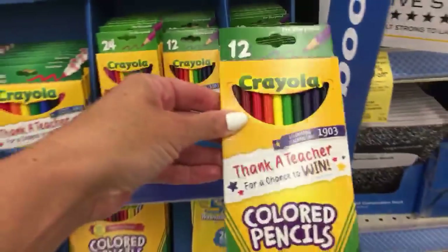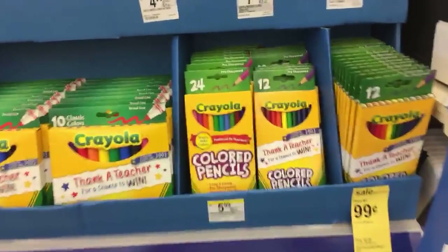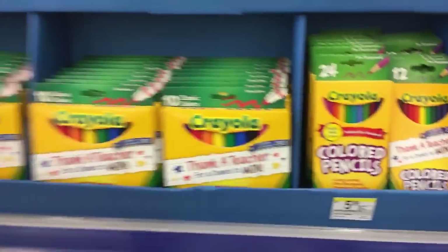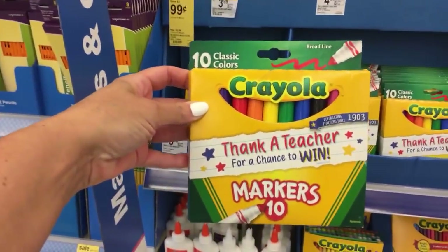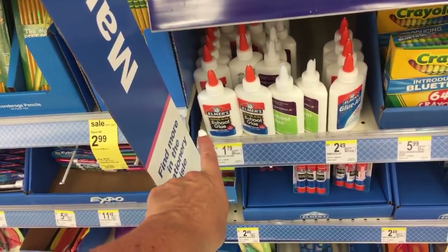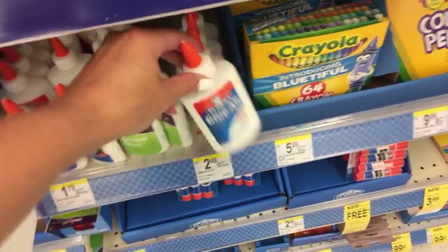This is a decent deal right here - $0.99 for the 12-count of colored pencils. The 24-count is $5.99 - I'm not feeling these prices at all. $3.99 for the classic non-washable markers. $1.79 for Elmer's glue. And $2.49 for the Elmer's Glue All.